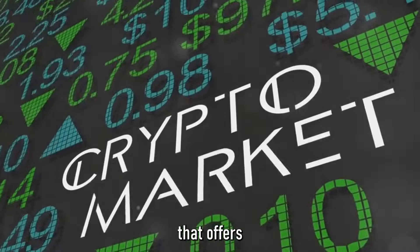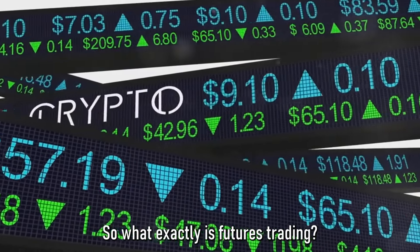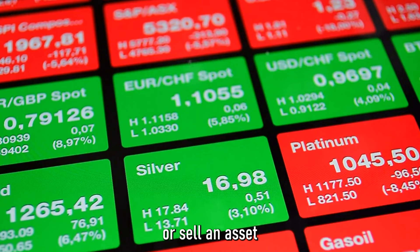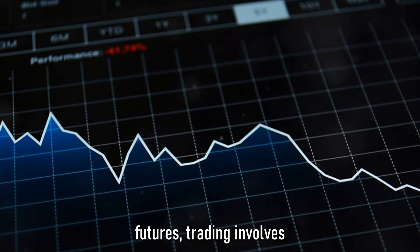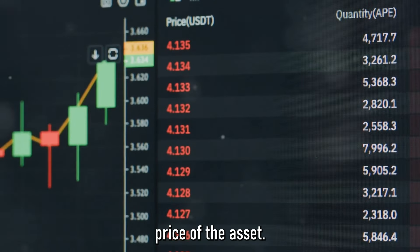Next up is futures trading, a more advanced method that offers higher profits and, of course, higher risks. Futures trading is a type of derivative trading where you agree to buy or sell an asset at a specified future date and price. Unlike spot trading, where you buy and sell assets for immediate delivery, futures trading involves speculating on the future price of the asset.